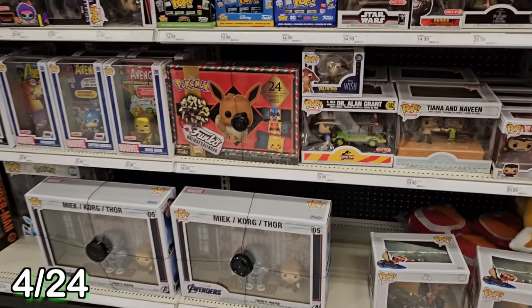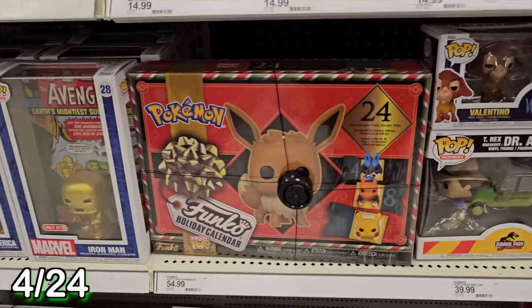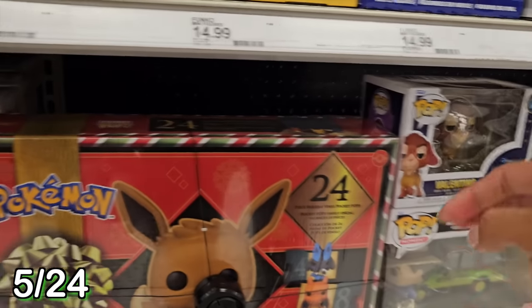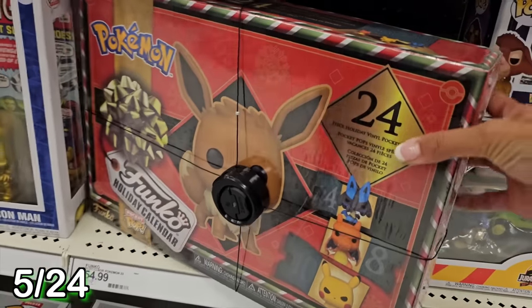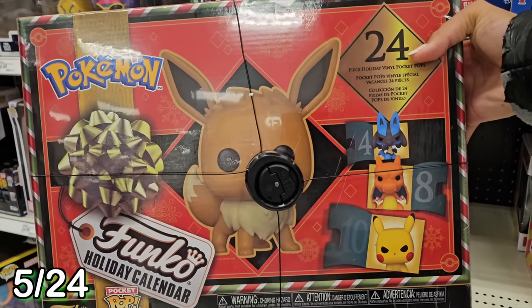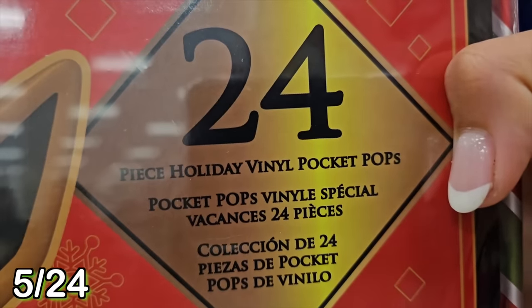I wanted to check out the game section here, and I was so surprised to come across this - it's a Funko Pop Pokemon Advent Calendar. I love Funko Pops and I love Pokemon. The box is so pretty and the Eevee is so cute. In this holiday calendar there are 24 Pocket Pops. What in the world are Pocket Pops? Are they Pops that can fit in your pocket? I can't wait to find out.